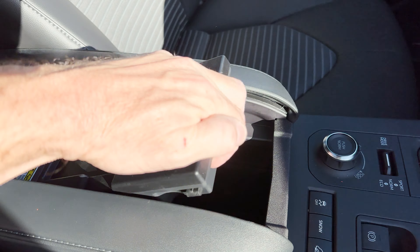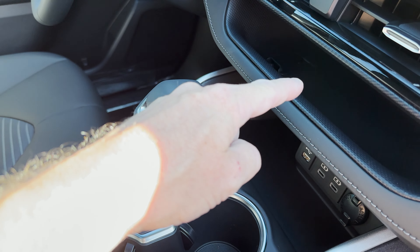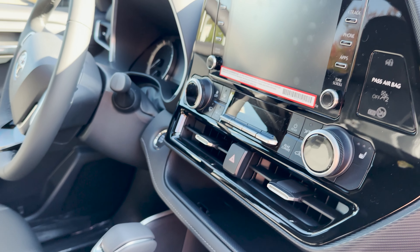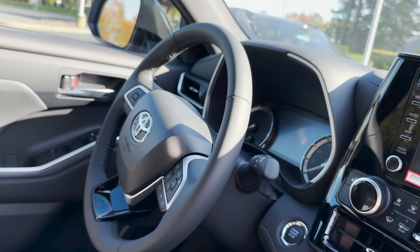Here we've got our wireless charger — for 2023 this will be repositioned right there, so that'll be a change. We've got our multimedia touchscreen with Android Auto, Apple CarPlay, Amazon Alexa, and a leather-wrapped steering wheel.